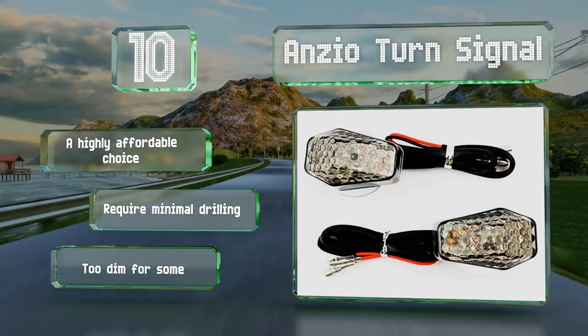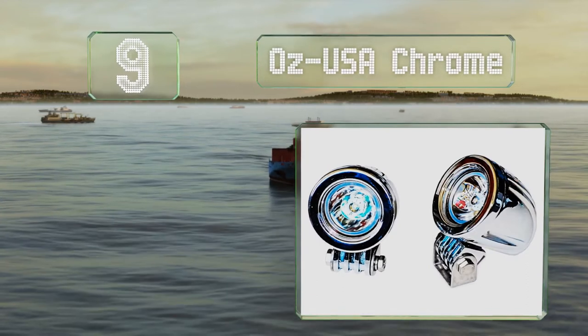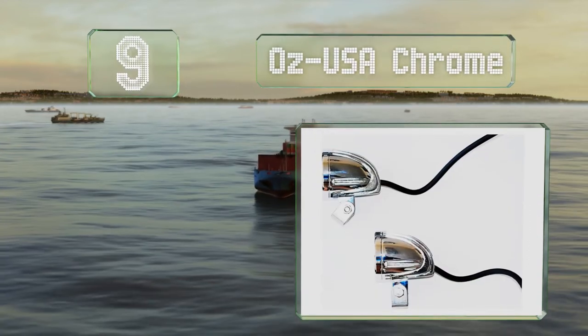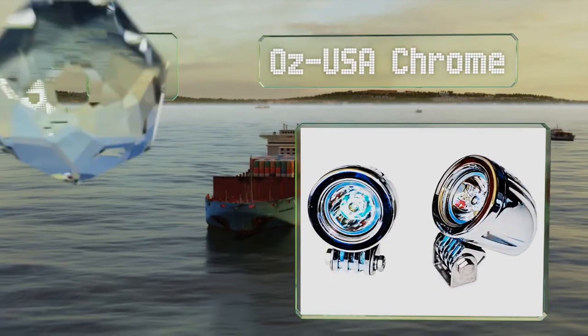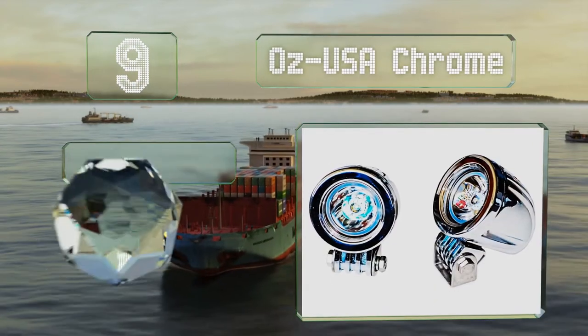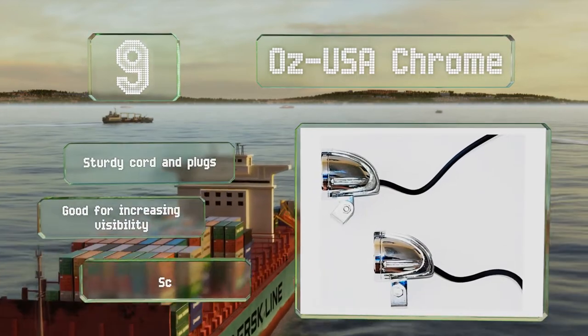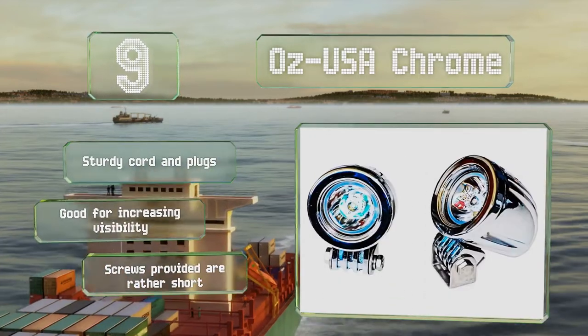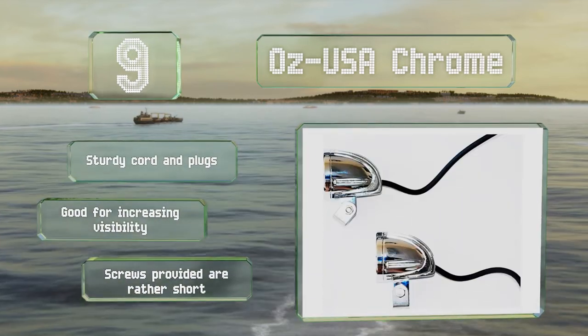At number nine, the ultra-bright 1800 lumens OS USA Chrome are offered in five color combinations, all with compact housings and large reflectors. Each draws only 10 watts, and the heavy-duty construction should handle extreme weather conditions. They're equipped with sturdy cord and plugs and are good for increasing your visibility, but the screws provided are rather short.